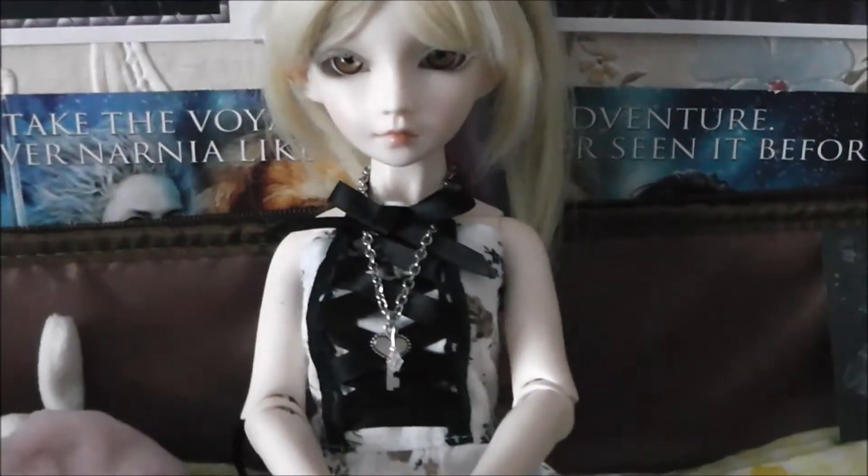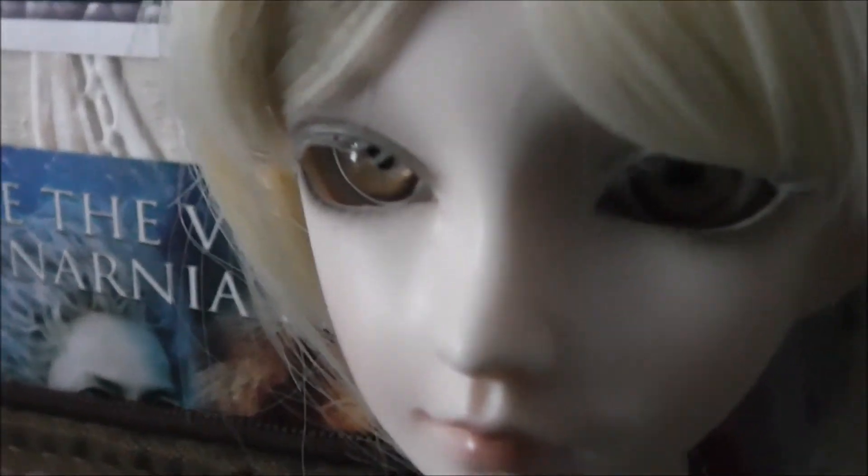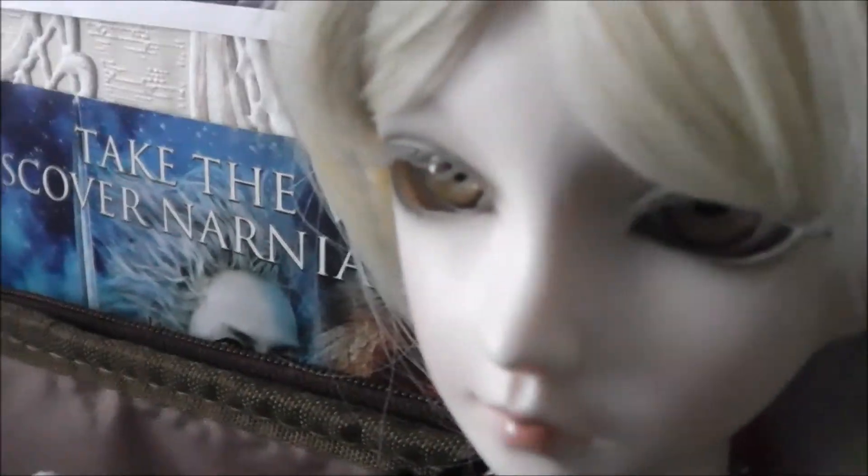Her new lashes are in actually. You can't really see them because they're really like her. Let me try and show you — you can see them there.